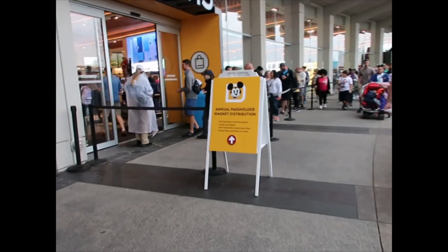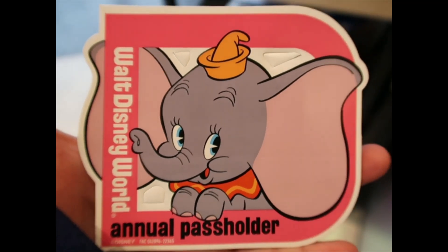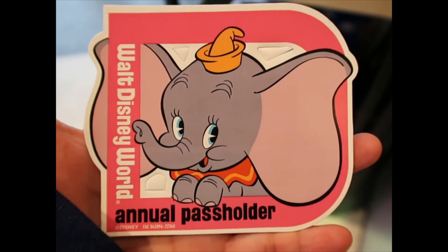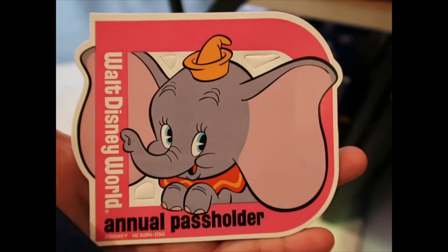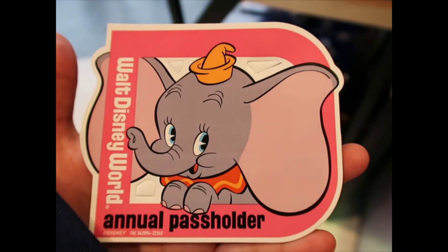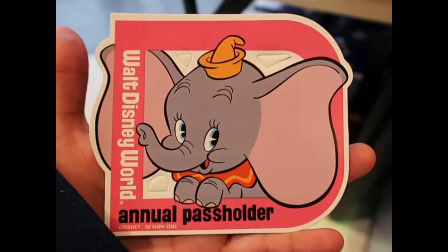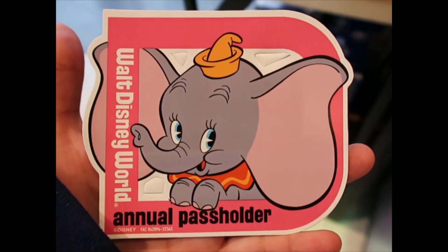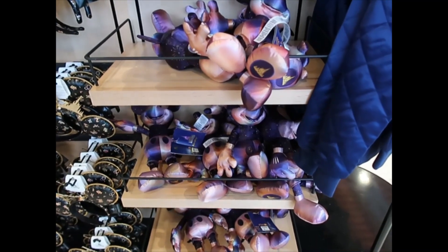The annual pass magnet is here, so I'm going to stand in line and get it. I thought it was going to be another Mickey or Minnie Mouse — I was hoping maybe for Chip and Dale because I don't have any with them — but this is adorable. It's super cute, it's pink around, the D is pink. I'm sure my daughter is going to love this one.